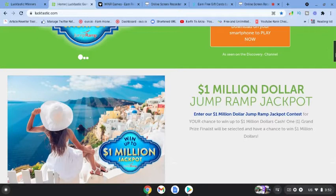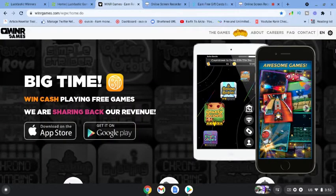They also have jackpots, so you can be in the running to win money with this app as well.